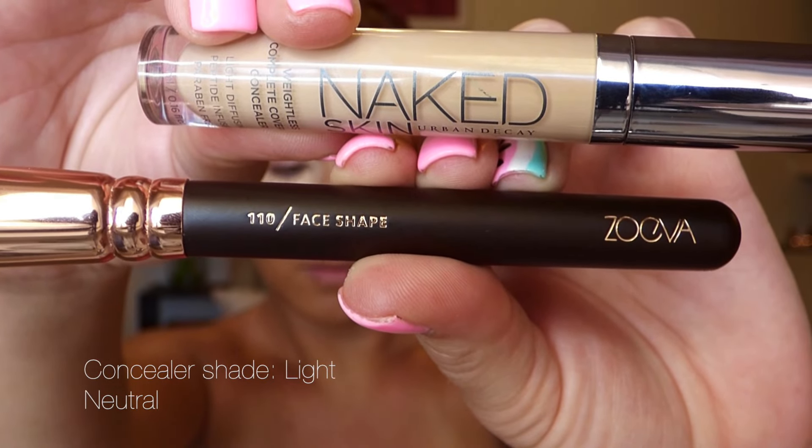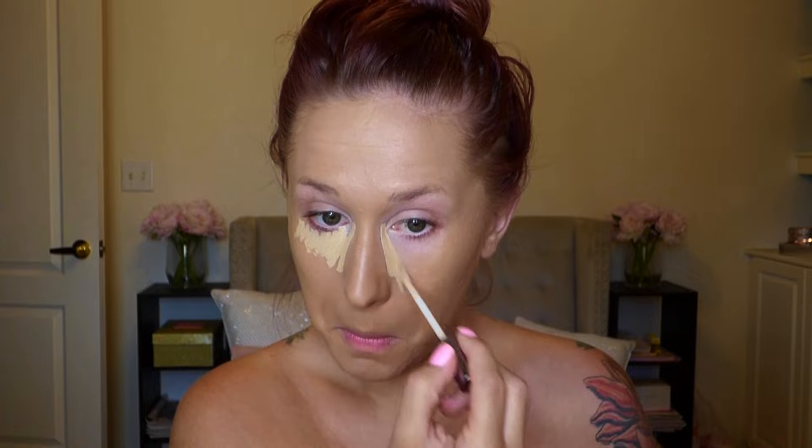Next I'm going in with the Zoeva 110 brush for concealer and highlight — it's basically a smaller version of the other brush, and I love it too. Since filming this I've also used it for a cream contour and it worked really well for that. I can take the excess product and distribute it as a highlight on the rest of my face.